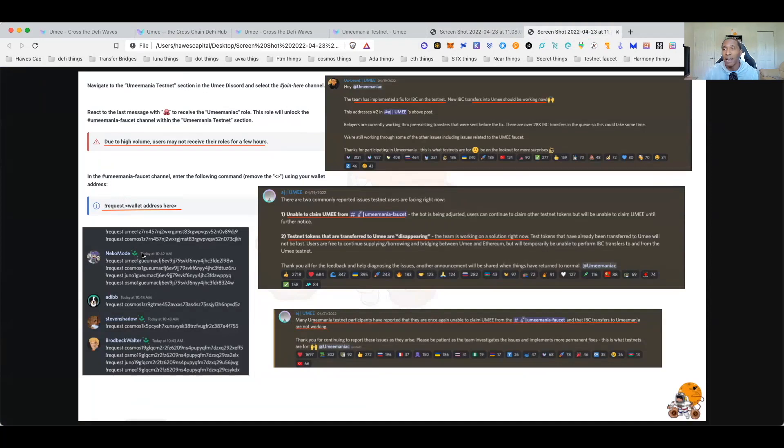Include '!request' in front of the address and post that in the Discord, and they will send you the tokens. Due to high volume and bots continuously claiming tokens, it does take a while. The first time I tried, a couple days ago, it had issues.